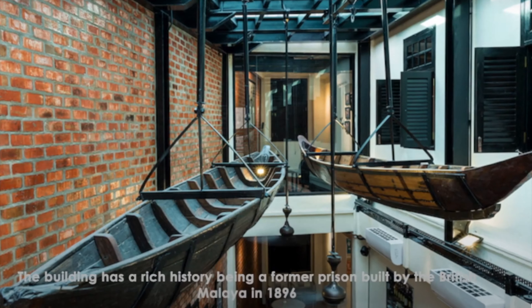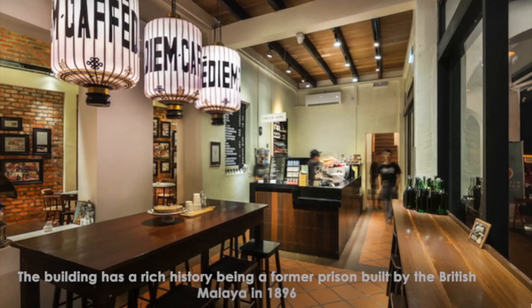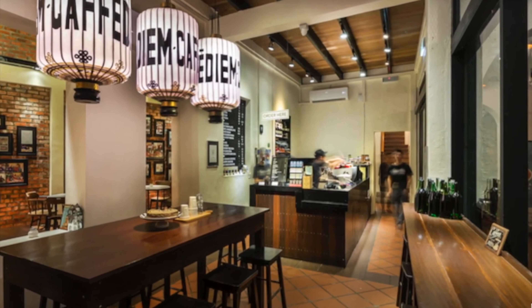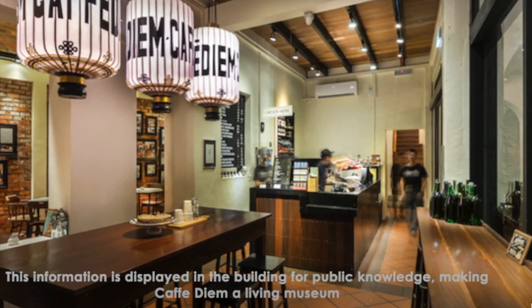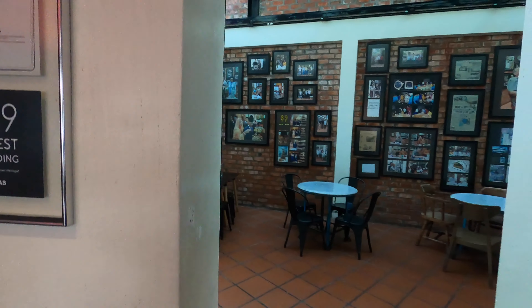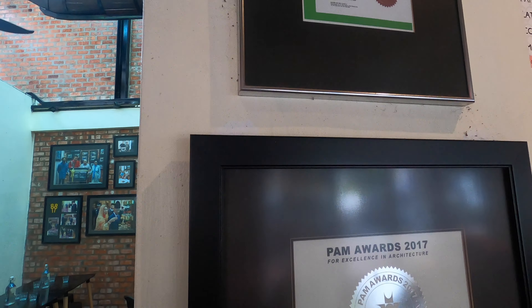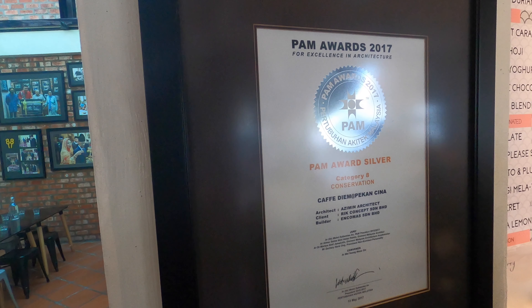It was the developer's wish to restore the pre-war heritage building to its former glory using traditional craftsmanship. The building has a rich history, being a former prison built by British Malaya in 1896. This information is displayed in the building for public knowledge, making Cafe Diem a living museum. The cafe has also won the Persatuan Arkitek Malaysia PAM Awards for Best Conservation Building in 2017.